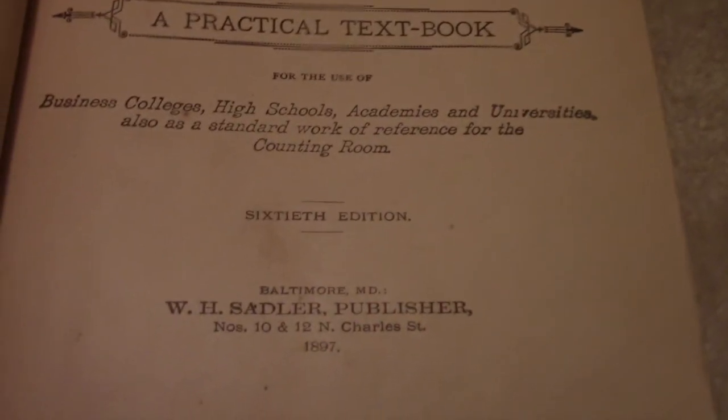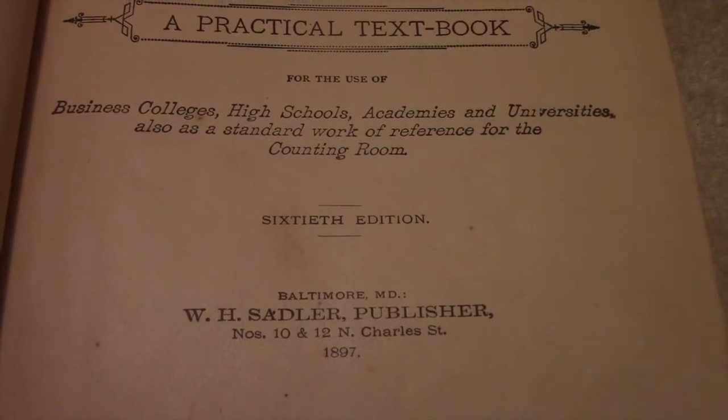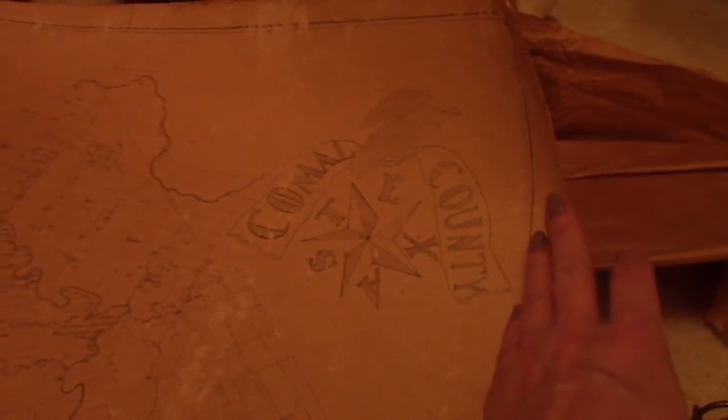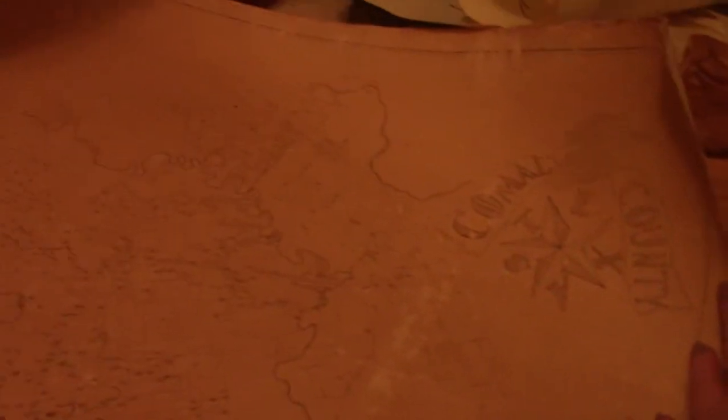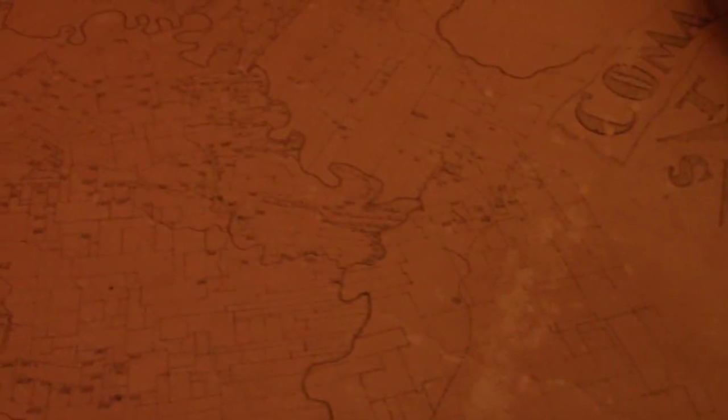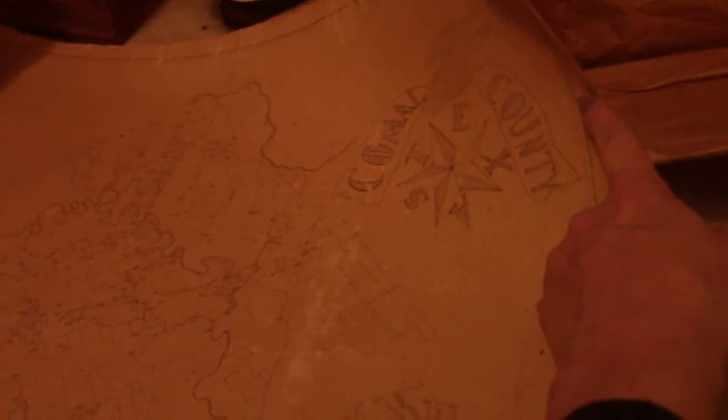You'll see why when I show the ledger we found. This one says 1897 right here — 60th edition. Now this is an old original map on parchment of Comewell County, and this is where the settlement of New Braunfels was. It shows different sized lots. We did find the deed — the original deed with the governor's signature and wax seal. I'm not sure which of these lots it would be because we haven't matched it all up yet, but this has to be from the late 1800s.